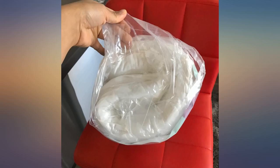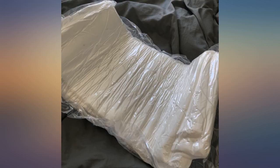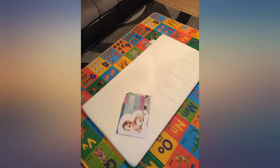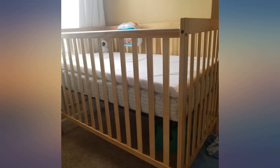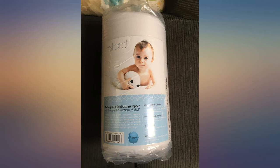Arrived quickly, looks as described. There was an odor but it dissipated within a few hours. It only took an hour for the foam to regain its form from the vacuum sealed bag. It comes with a cover which is nice. I placed it on top of the crib mattress and under a waterproof mattress protector. The sheets I own still fit over the pad. So far it seems to be a great investment.